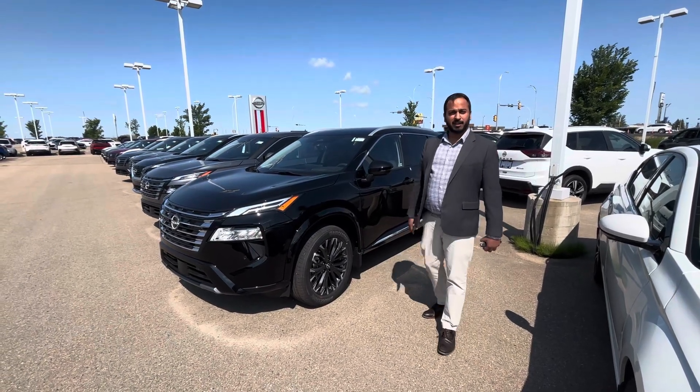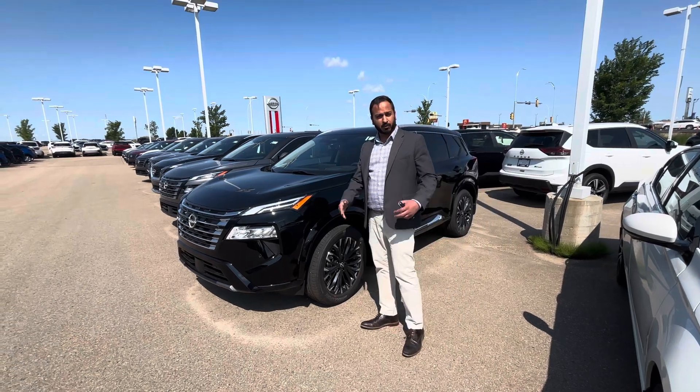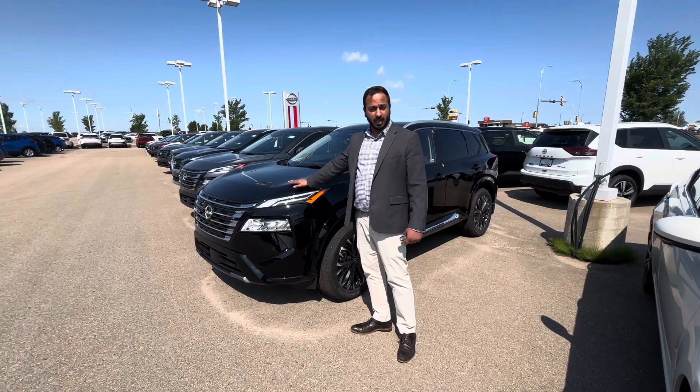Good morning Amanda, it's Emid here from LA Nissan. I wanted to thank you for expressing interest in purchasing your next Rogue with us. I also wanted to show you this beautiful 2024 Nissan Rogue Platinum — it is top of the line, so it is what you're looking for.